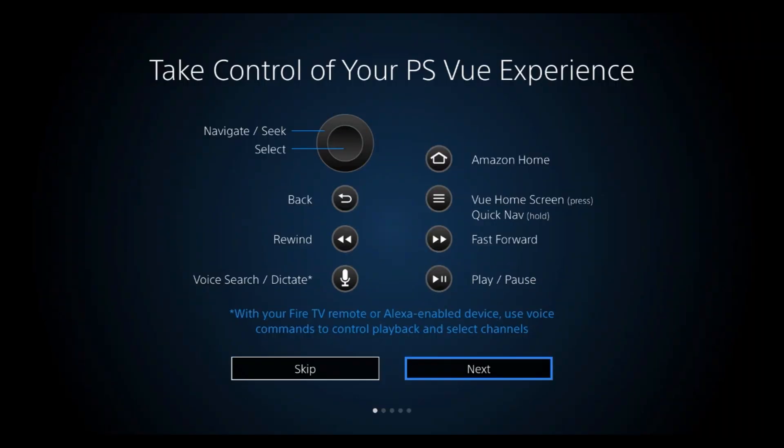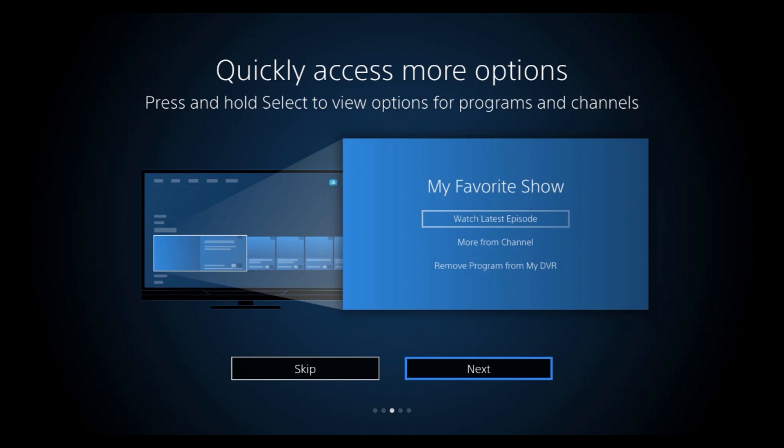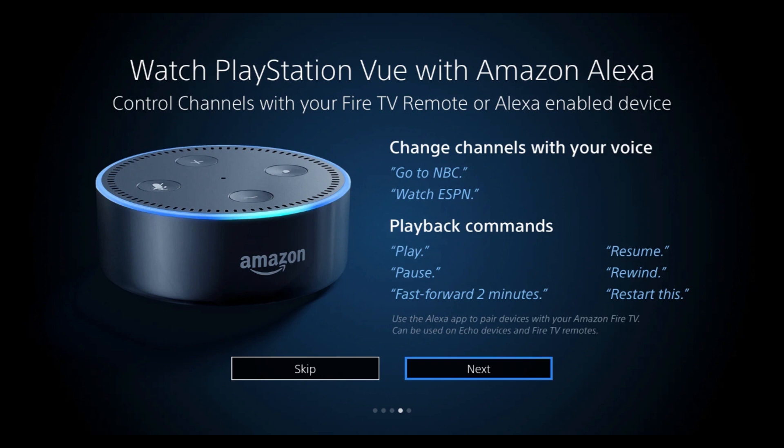Here it shows some of the controls. With your Fire TV remote or Alexa-enabled device, use voice commands to control playback and select channels. Hold the quick nav button to quickly access your favorite features, and press it anytime to access the Vue home screen. Press and hold Select to view options for programs and channels. With Amazon Alexa you can say things like 'Go to NBC,' 'Watch ESPN,' and use playback commands like play, pause, fast forward two minutes, resume, rewind, and restart.